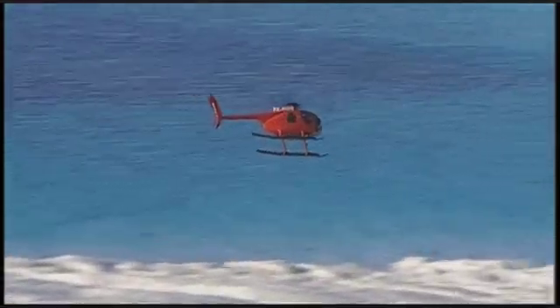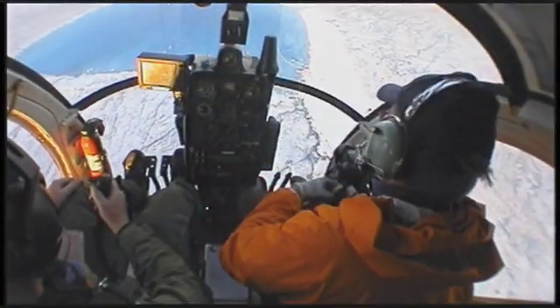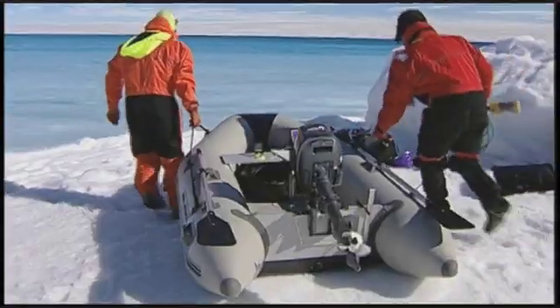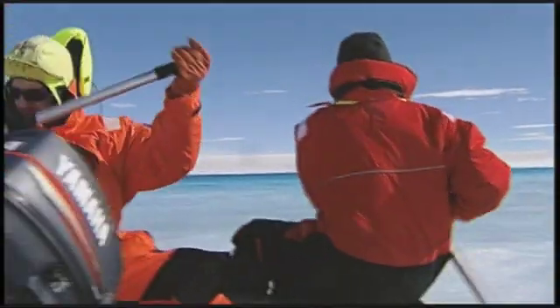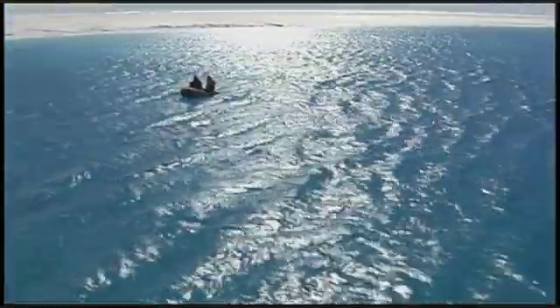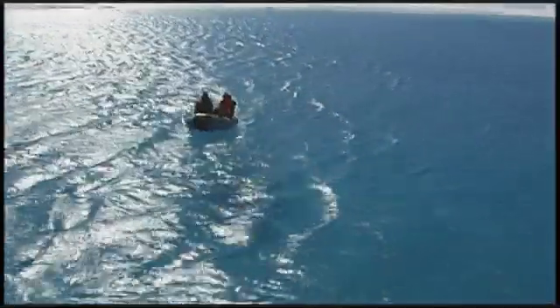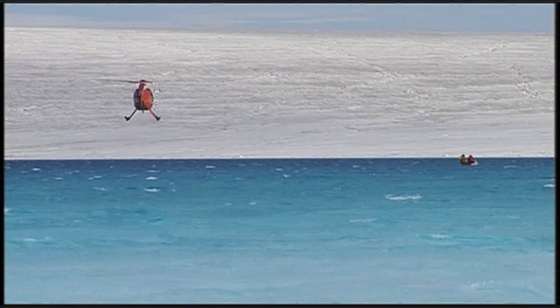The team begins to investigate one of the larger lakes, just under a mile in diameter. They decide to take a closer look. Though melt lakes forming in the warmer months is not a new phenomenon, they are now developing more frequently and at higher elevations. This is clearly a sign of global warming.